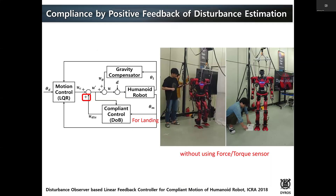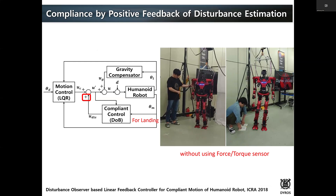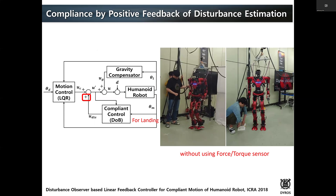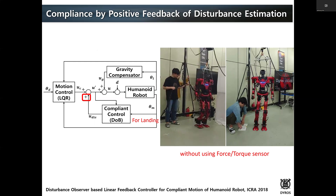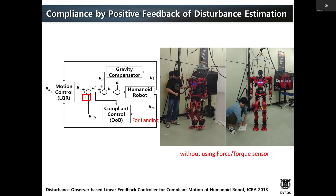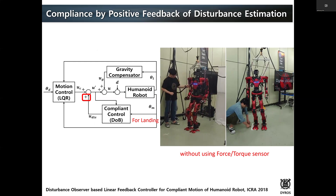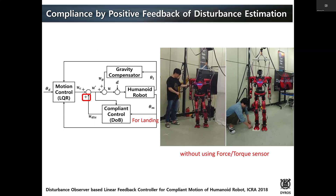The very first attempt to create compliant motion without using a force-torque sensor was a disturbance observer. We used this observer to identify the direction and magnitude of the disturbance on each joint, then used this information to move in the same direction as the disturbance or external force to create compliance. This was applied to the lower part of the robot. You can see the robot walking, and when it lands, it creates compliant motion to deal with the impact force. It can also deal with unknown objects up to a certain height, all without using a force-torque sensor.